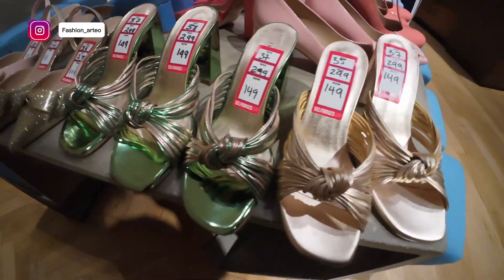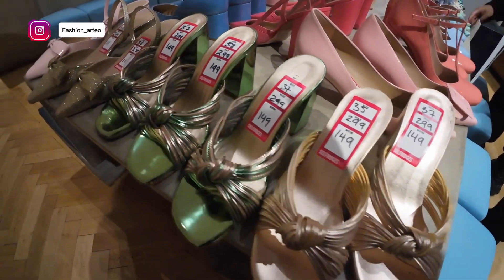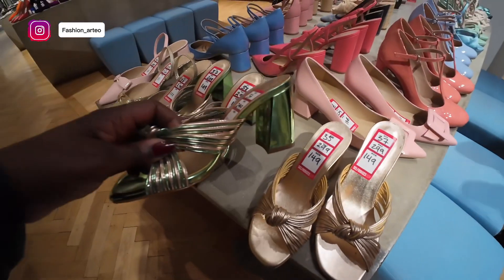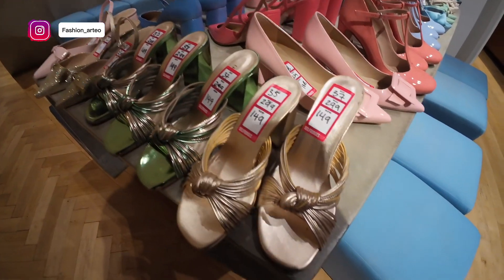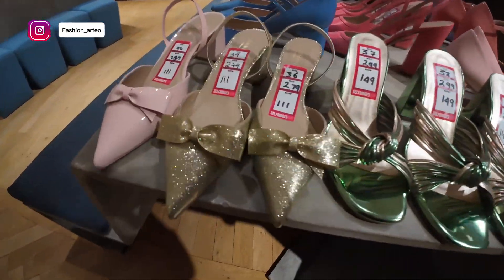The thing about the sales is if you don't come in time, you'll find that all the larger sizes have gone. I actually quite like these — saw them online — but my size is not here, so there you go. You've got to get here in time.